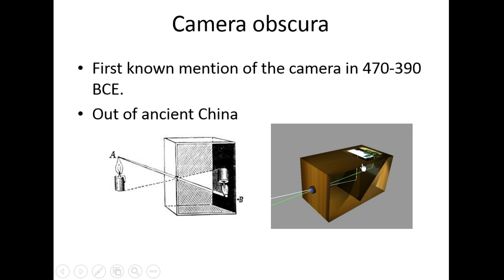We'll make a little miniature Camera Obscura in class. They're pretty easy and fun to make, and they can help you if you're not so good at drawing.